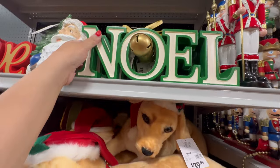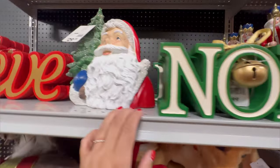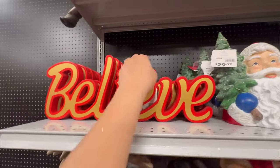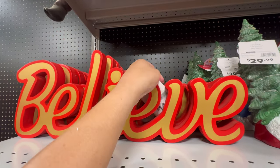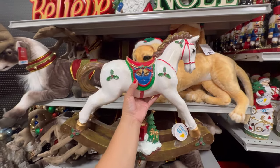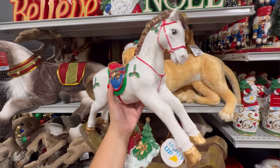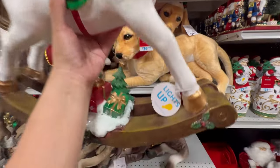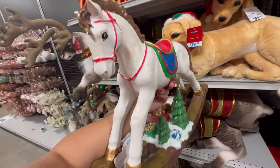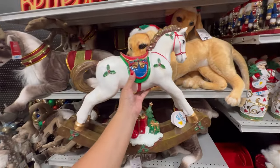Over here we have this Noel sign — $12.99. And this guy, $29.99. The belief sign is $14.99. They have this new horse. This is kind of like the gingerbread horse that I have — same size. It's $49.99. The only difference is that it says it lights up, and I believe mine doesn't light up. But this is really cute — $49.99 for this one.